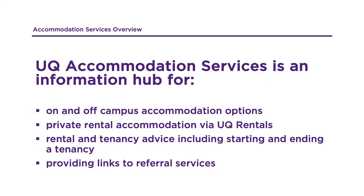This video will provide information on your accommodation options and accommodation support on offer while studying at the University of Queensland. The accommodation services team can assist you with determining the best accommodation type for you, provide rental and tenancy advice including starting and ending a tenancy, and provide referral assistance where necessary.